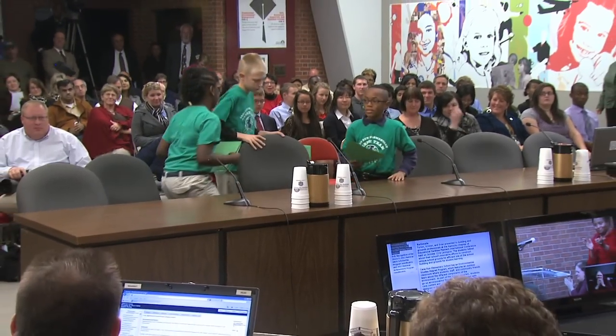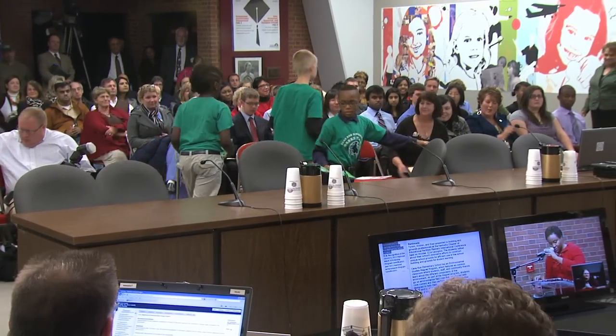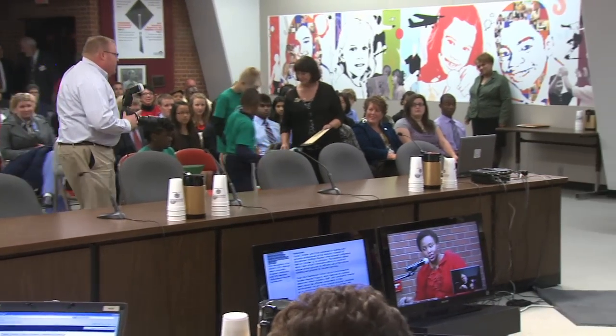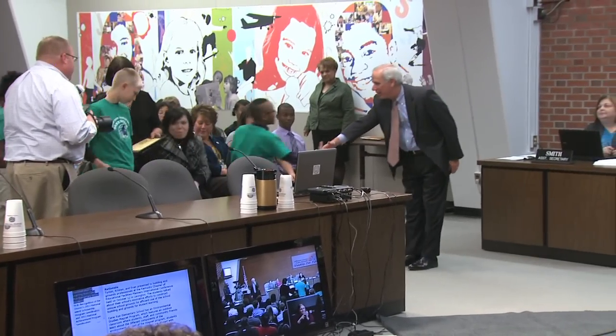Board member Joseph Hardesty, please come forward to thank the Cane Run Elementary students for their presentation. Joining in the recognition is their principal, Dr. Gwen Goffner, and Magnet Coordinator Darlene Horton.